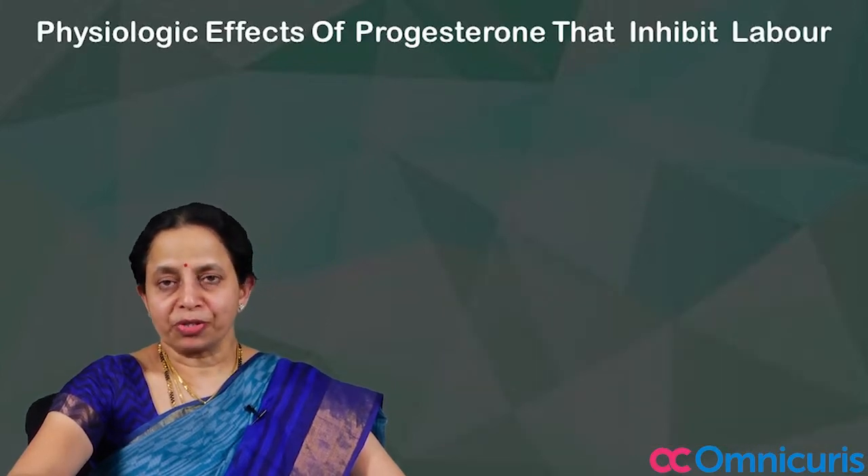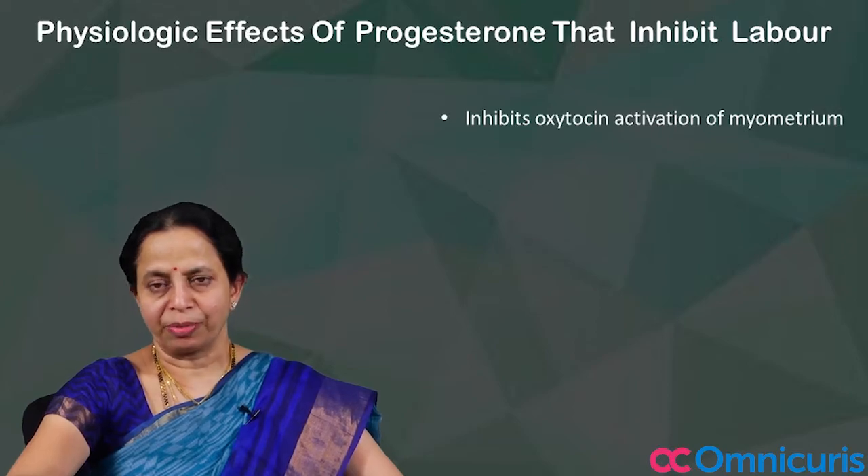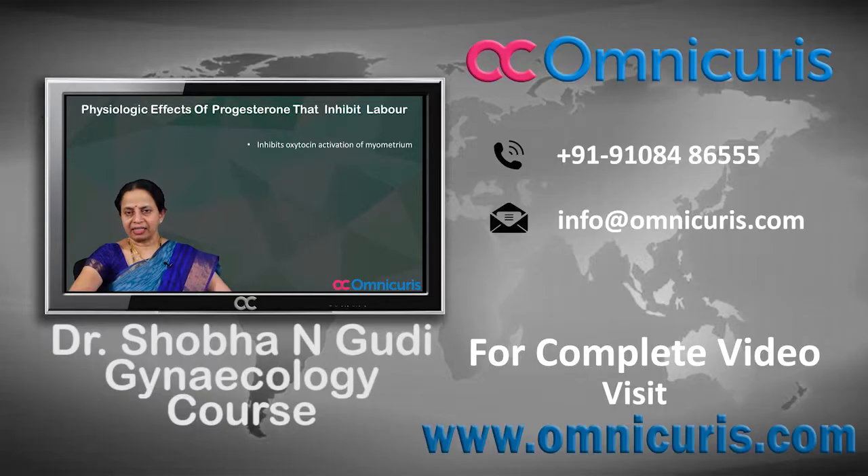Regarding the physiological effects of progesterone that inhibit labour: it inhibits oxytocin activation of the myometrium, and it directly inhibits prostaglandin production.